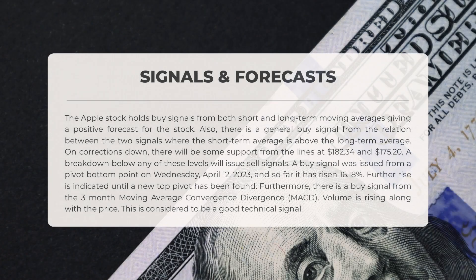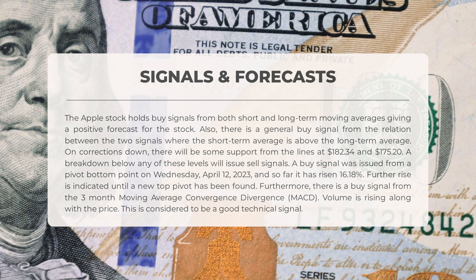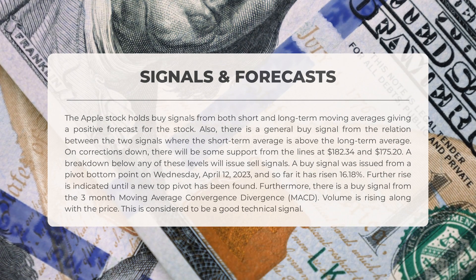The following signals have been identified for Apple. The stock holds buy signals from both short and long-term moving averages, giving a positive forecast. There is also a general buy signal from the relation between the two signals, where the short-term average is above the long-term average. On corrections down, there will be some support from the lines at $182.34 and $175.20 — a breakdown below either level will issue sell signals. A buy signal was issued from a pivot bottom point on Wednesday April 12, 2023, and so far it has risen 16.18%. Furthermore, there is a buy signal from the three-month moving average convergence divergence (MACD). Volume is rising along with the price, which is considered a good technical signal.